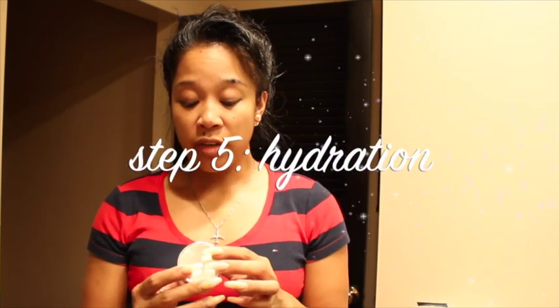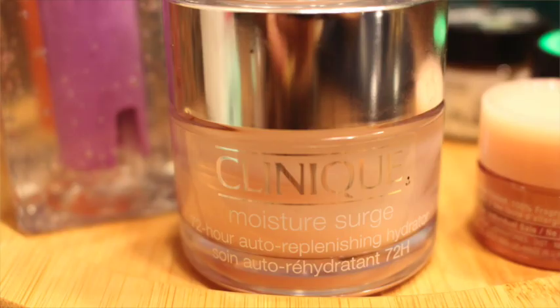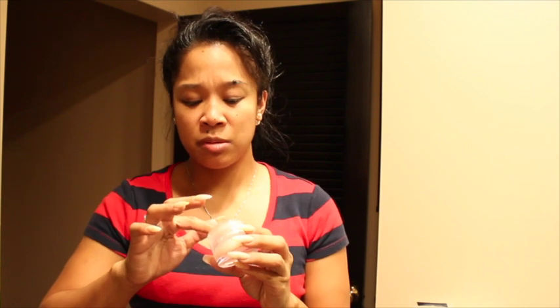Now I'm going to go in with the Clinique Moisture Surge 72 Hour Auto-Replenishing Hydrator. Apparently it's good for 72 hours. This is actually my sister's and I'm trying it out. I take a little bit with the back of my nail and put it on, always focusing on my eyes because I've been pulling at them and squinting a lot recently. When I put lotion on — even sunscreen — I always pull my face upward, because gravity's already pulling your face down and you want to help get that lift.